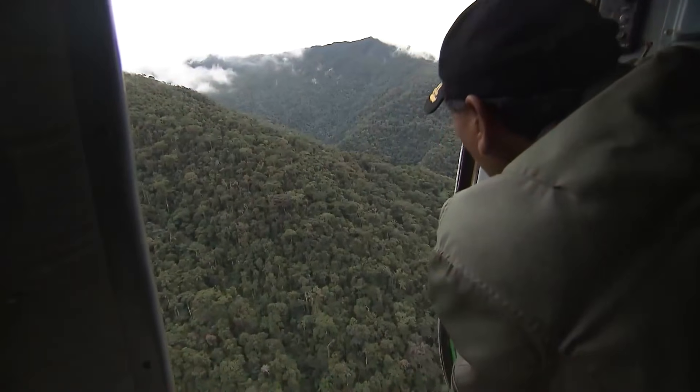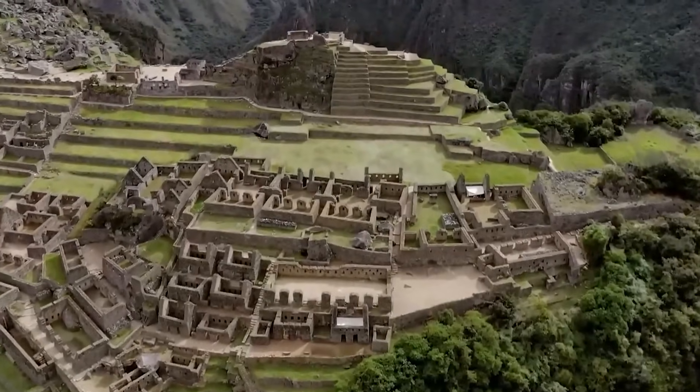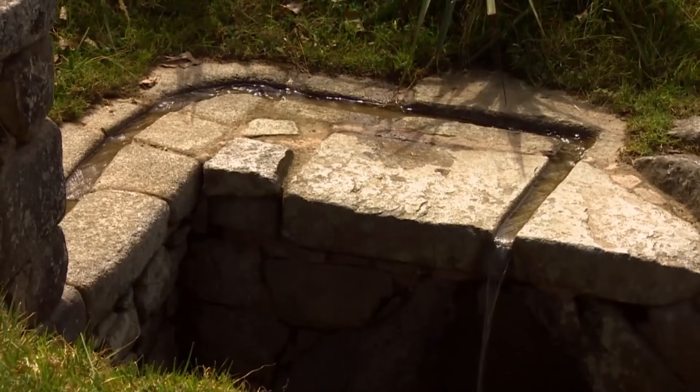For decades, people assumed these were just simple garden plots for corn and potatoes. But it turns out they are part of the most advanced water system in the ancient world.